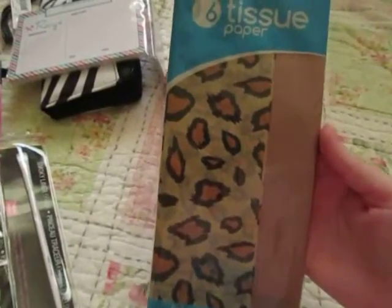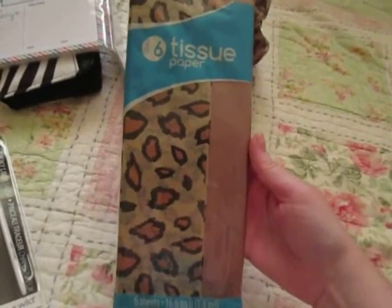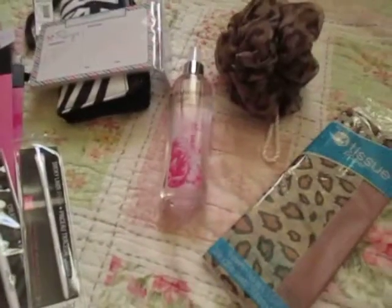Lastly, I'm going to wrap everything in tissue paper and put a little note on each little gift — I thought that would be cute. The tissue paper is also from Family Dollar. So there's an overview of what I got her. Thank you guys for watching.